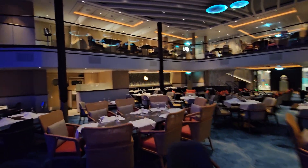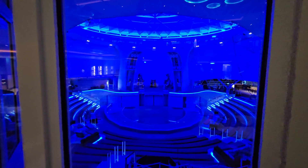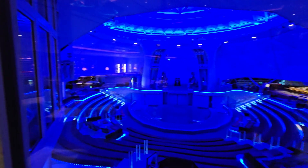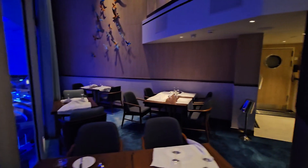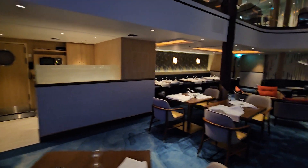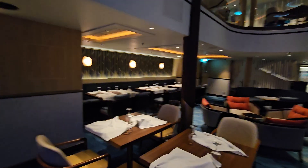This is the Coastal Kitchen — it comes with the suite — and the view of the Aqua Dome here on the Icon of the Seas. There's not another cruise line that offers anything of this kind. The waiters here are magnificent; they were all crews and remarkable throughout the whole cruise.